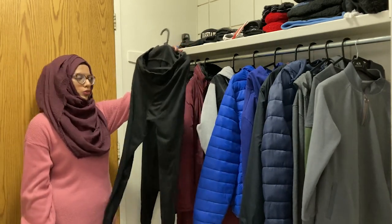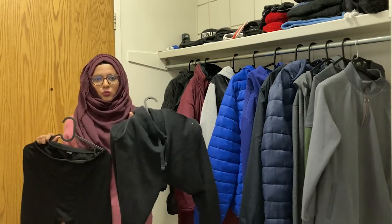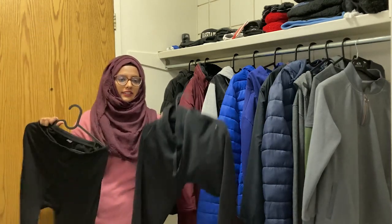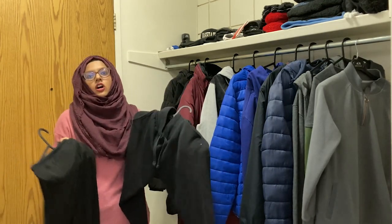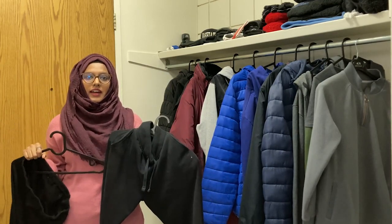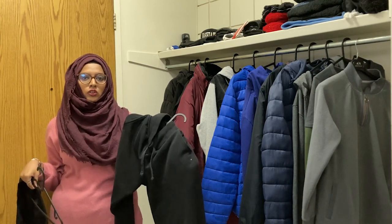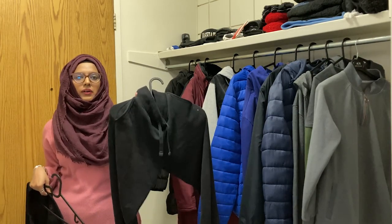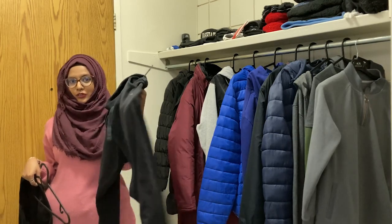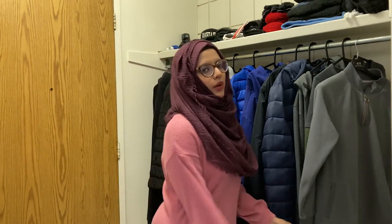Another thing my husband wears when it's minus 15 or above is a snow pant — he wears it on top of his jeans. It keeps him warm and also protects his work clothes from the dirty snow, especially after it's been a few days on the ground. This is a great way to layer up while also staying clean.